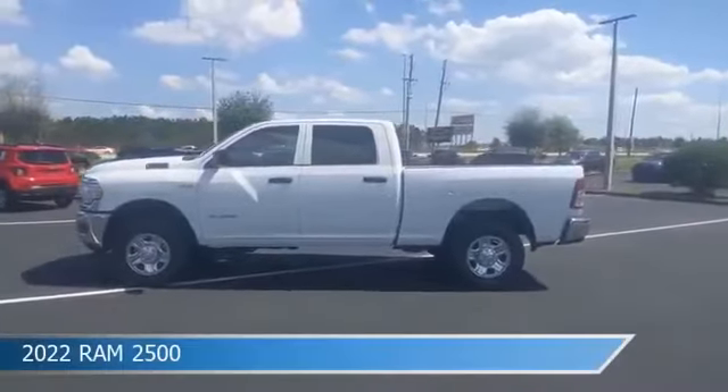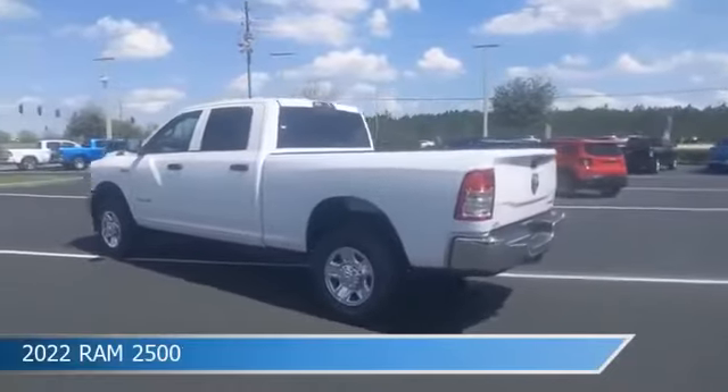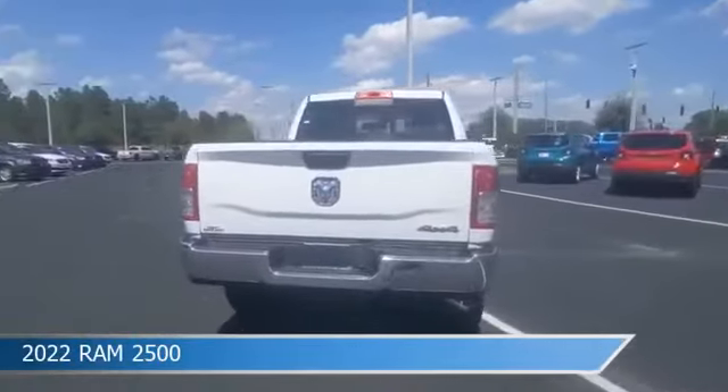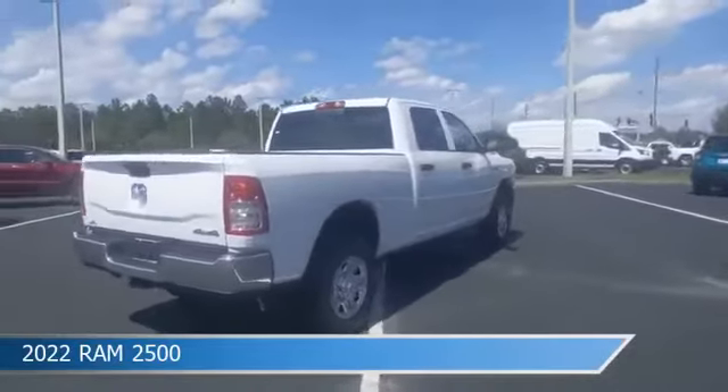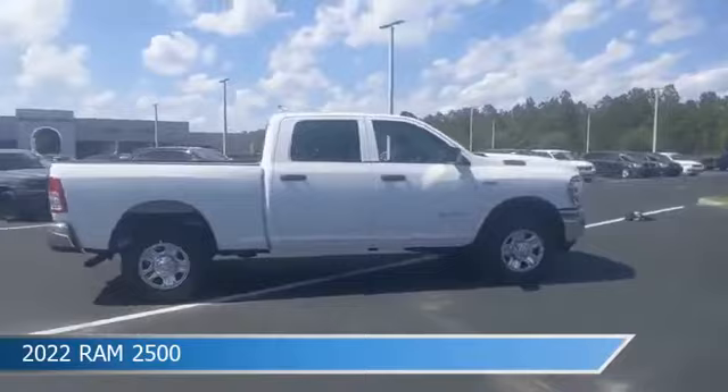Take a look at this 2022 Ram 2500. Equipped with an automatic transmission in bright white clear coat, this car comes with some great features including anti-lock brakes, power windows, auxiliary input, backup camera and more.